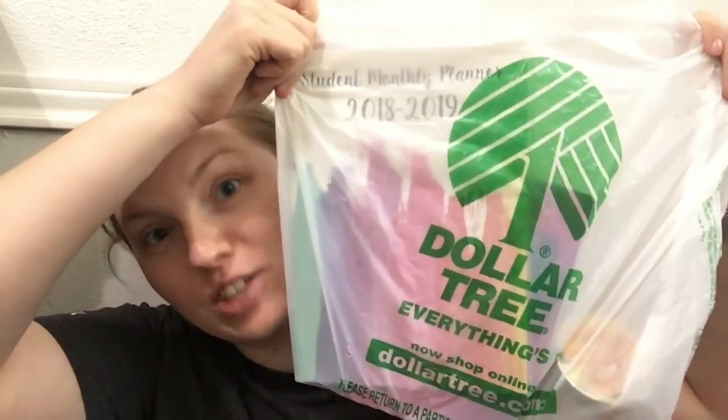Hi everyone, my name is Amy and I am back with another Dollar Tree haul. I did go to Dollar Tree with a few specific things in mind today, and I literally just got back from Dollar Tree right now, and we are going to use some of these things today.